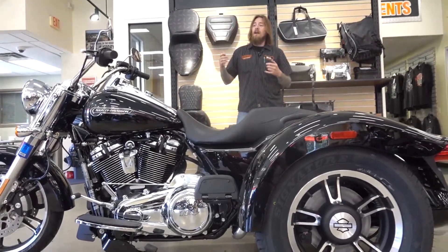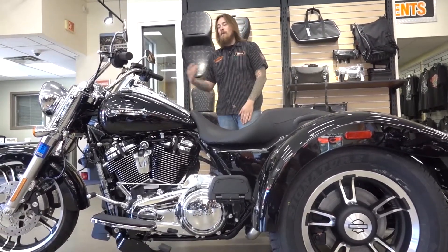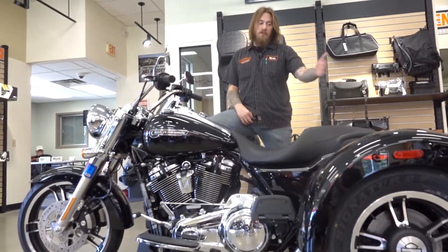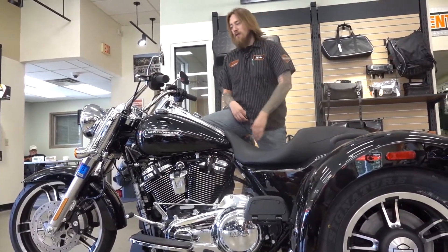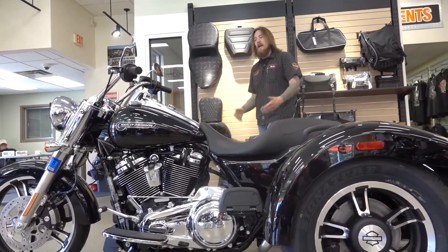They do come standard now with the linked ABS system on it. So obviously you have ABS in the rear, ABS in the front. When you apply rear brake pressure — because most of your stopping power is in the rear on a trike — the front brake kicks in for you as well, bringing you a nice controlled stop.